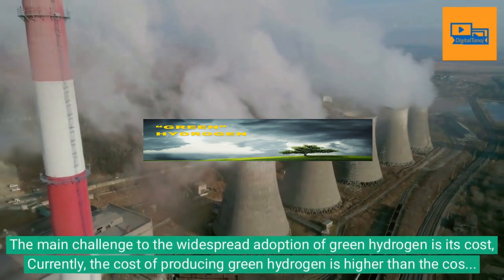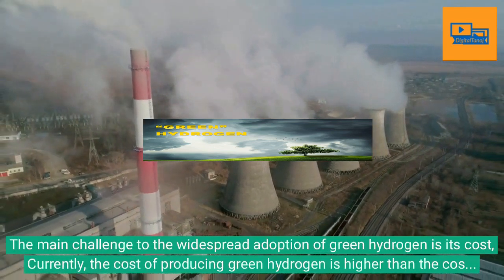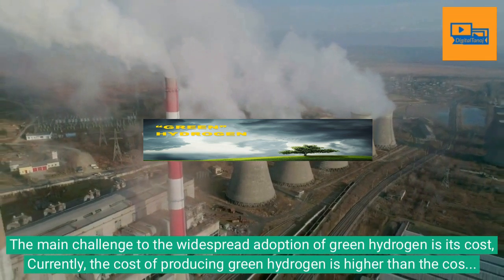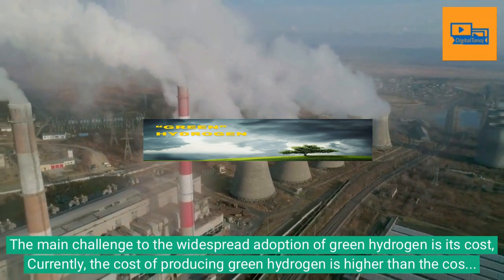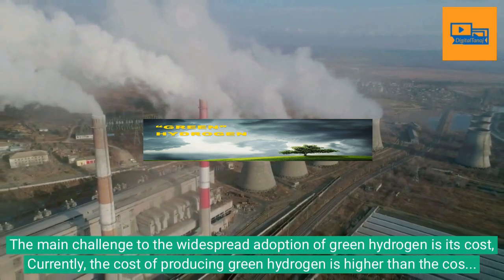The main challenge to the widespread adoption of green hydrogen is its cost. Currently, the cost of producing green hydrogen is higher than the cost of producing hydrogen from fossil fuels. However, as the cost of renewable energy continues to decline, the cost of green hydrogen is expected to come down.